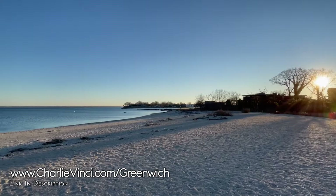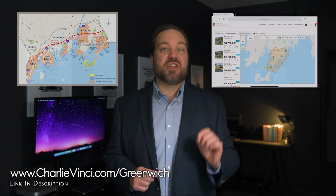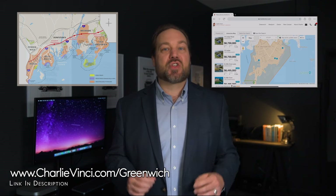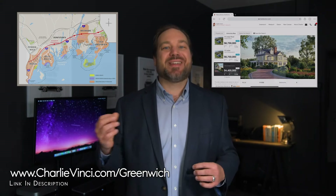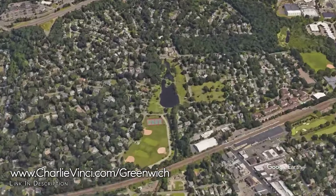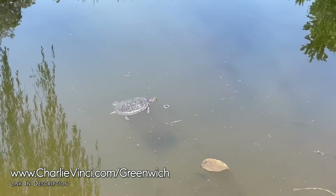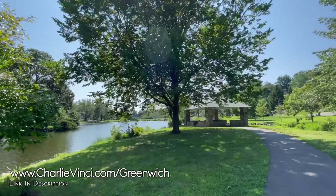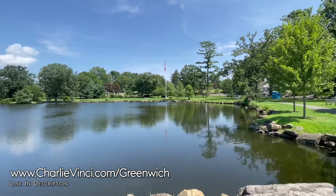As amazing as Todd's Point is, it's not your only beach option in town. If you want to live in a beach community, we've created a map and search feature on our site that not only shows you where all of Greenwich's hidden beaches are, but also allows you to search for homes that are walkable to these small and private beaches. You'll find the link on the screen. Between the neighborhoods of Old Greenwich and Riverside, you're going to find the beautifully tranquil Biddy Park. In the warm weather, you're going to find ducks and turtles. It's a great place for a picnic or a stroll along the water with the kids, and a great place to meet your neighbors.